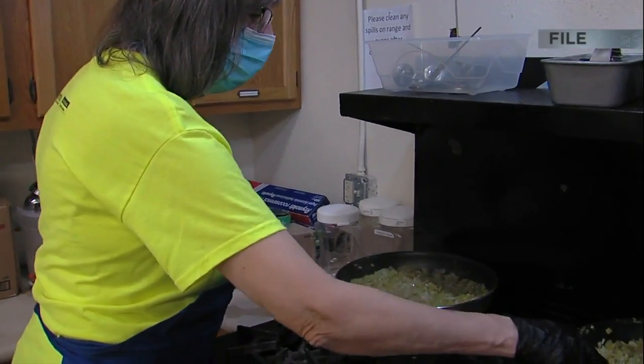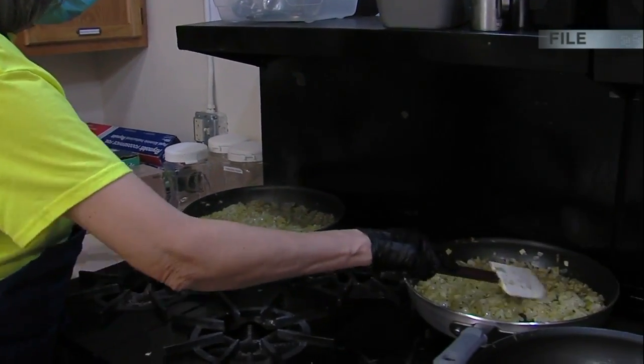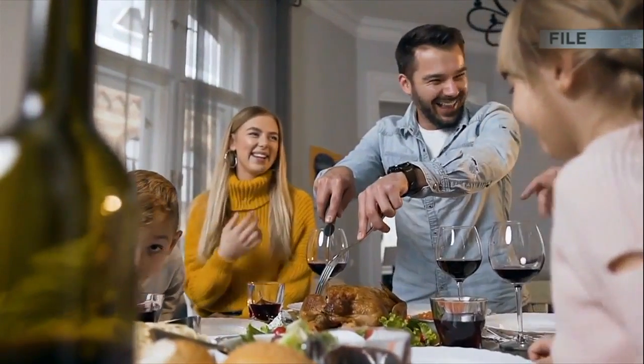Southern 7 also reminds you to refrigerate all leftovers within two hours of preparation.